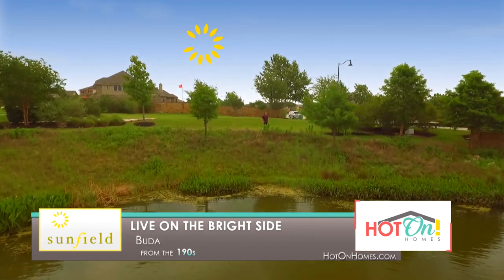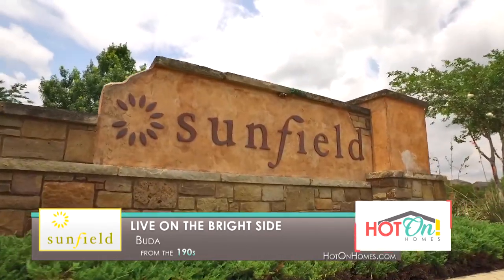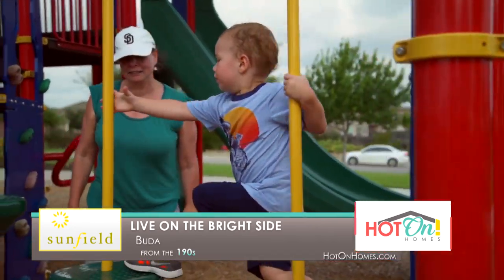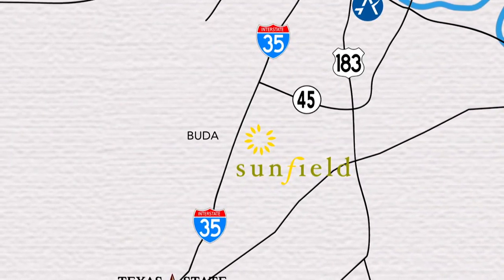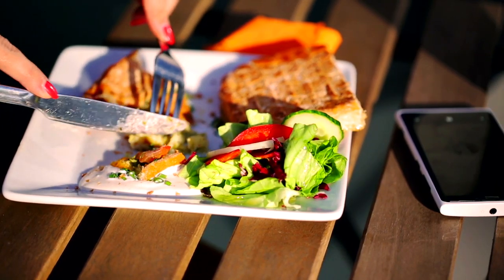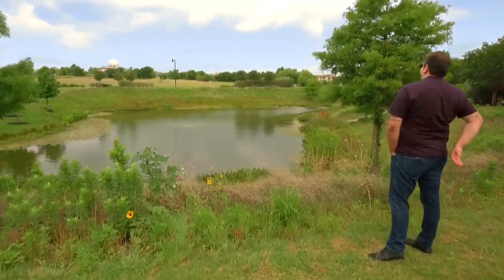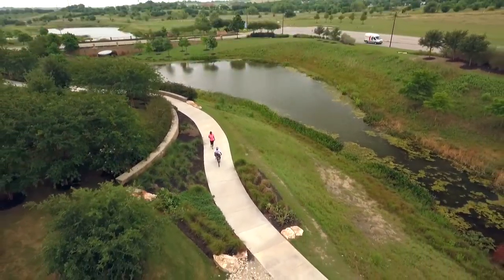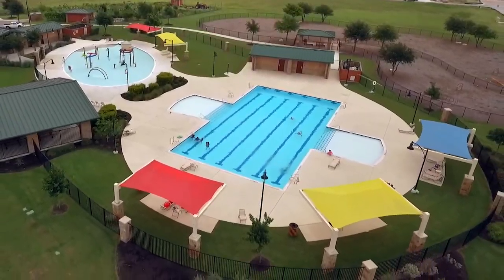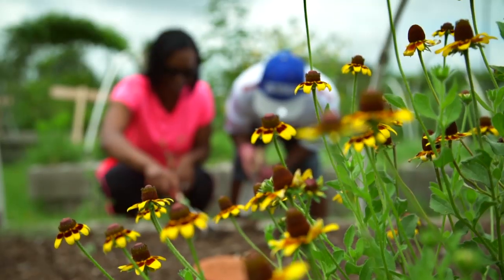Want to live on the bright side? You'll find the perfect place to soak up the good life at Sunfield, located just 15 miles south of Austin and surrounded by the small-town charm of Buda. Sunfield is an established master plan community that offers you and your family the best of everything. With great access to I-35 and the Outer Loop, Sunfield is within minutes of Bergstrom International, two major universities, employment, and Austin's vibrant entertainment venues and dining. At the same time, Sunfield offers some of the area's best home builders and a relaxing setting to enjoy the beauty and serenity of life in a natural environment. Creeks and trails meander throughout Sunfield with ponds and parks everywhere you look.